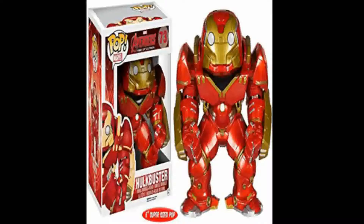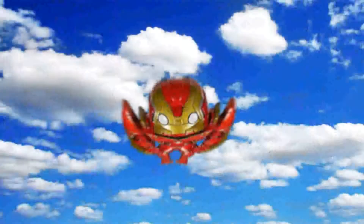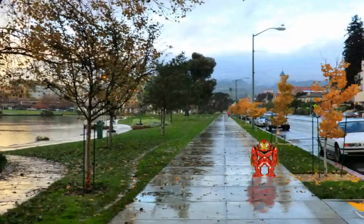Number 3: Hulkbuster. This is the first Pop to be released with the Marvel Collector Core subscription box. It is a very badass 6-inch Hulkbuster. He looks like he will be on the front lines in the upcoming Funko Pop War, blasting through waves of Ultrons like gangbusters. Hulkbuster is number 73 of the Marvel Pop line and currently has a value of $27.